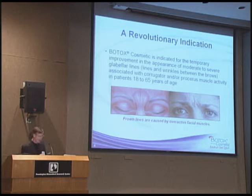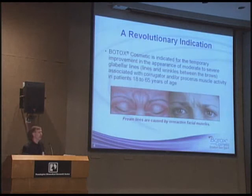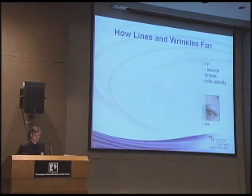Botox Cosmetic was approved in 2002. It doesn't mean we weren't using Botox, but Botox Cosmetic — which is exactly the same product — was approved about eight years ago for dynamic muscle problems in the forehead and other areas of the face. The lines of facial expression, that frown line, that angry line, as people will tell us — when we try to focus, we get that look.